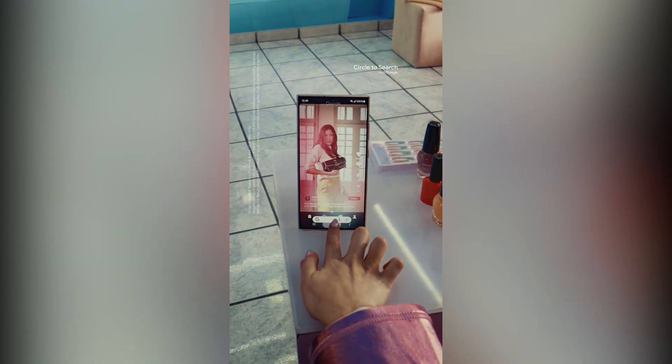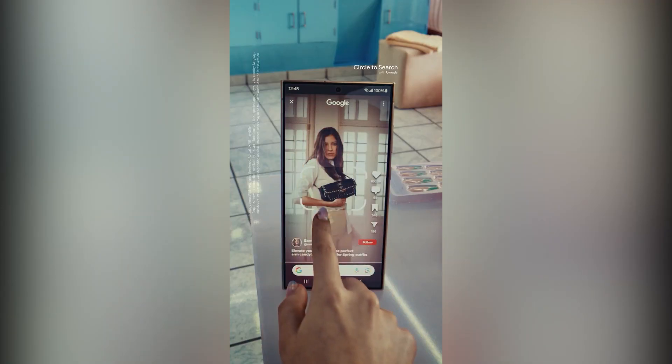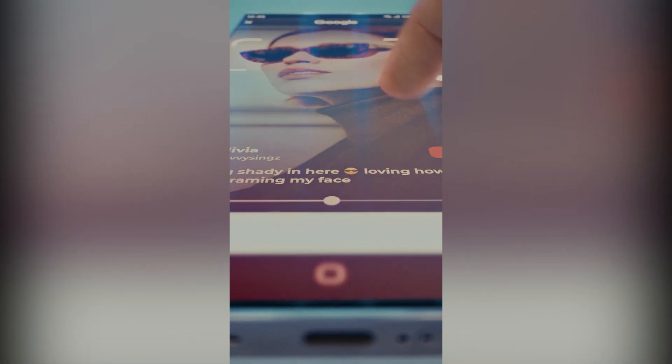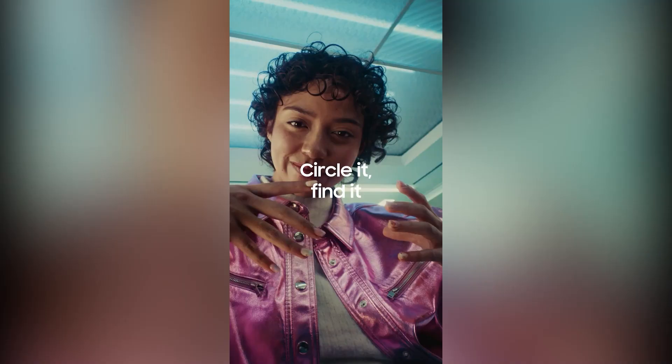Circle it. I can find anything if I circle it. Let me circle it.